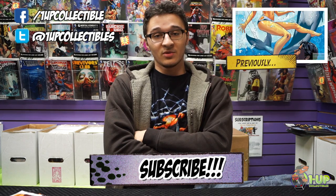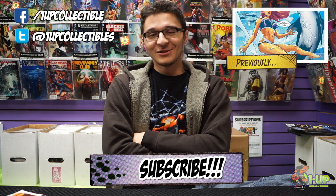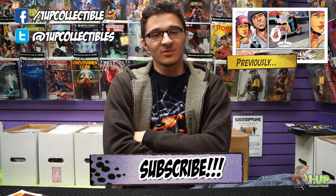You can get all these titles and more at 1Up Collectibles or at 1UpCollectibles.com. Don't forget to like us on Facebook, follow us on Twitter, and subscribe to the channel below. And we'll see you next time.